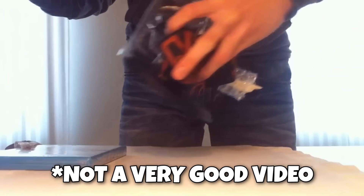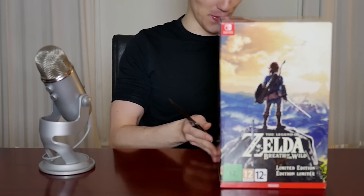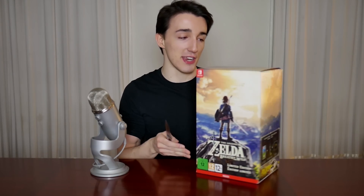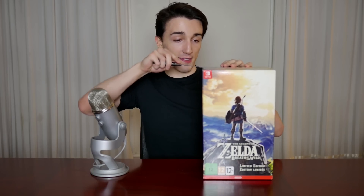Holy shit, look at this. My second video ever on this channel was me unboxing the Wind Waker Special Edition right here where I'm sitting now. It is for the Nintendo Switch. This is the whole thing — this has a big freaking Master Sword statue in it. Sadly, we don't get the Master's Edition, which is much cooler, in the US.